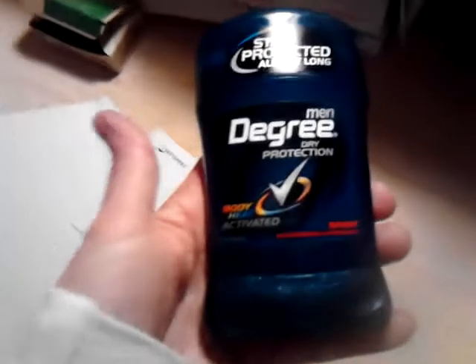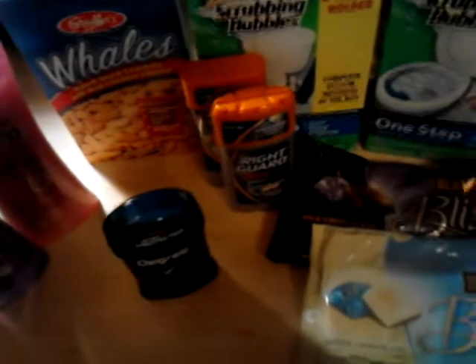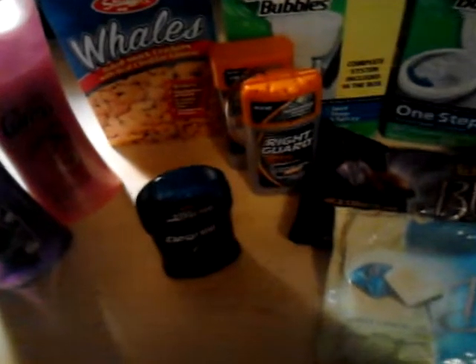Got a Degree deodorant for I think ten cents after coupons — you can't see that very well, there you go — got it for ten cents at Family Dollar with my coupons. Got two more things of Right Guard, paid I think 70 cents for both. Also two things of Caress from Family Dollar — Caress body wash and bliss chocolate — I'm gonna try that.